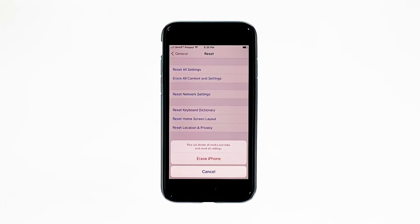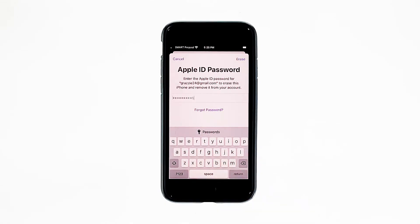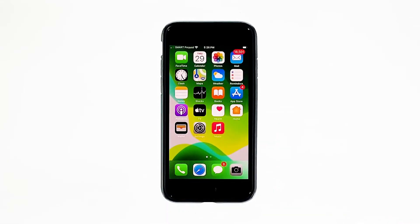Tap Erase iPhone at the bottom of the screen. Tap Erase iPhone again to proceed. Now enter your Apple ID password, and then tap Erase to proceed with the reset. Wait until your iPhone has finished the reset, and then set it up as a new device.